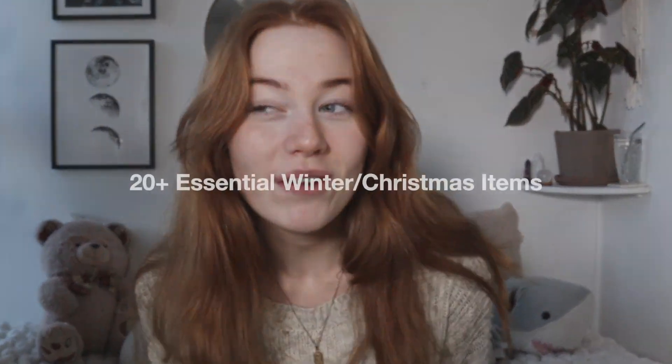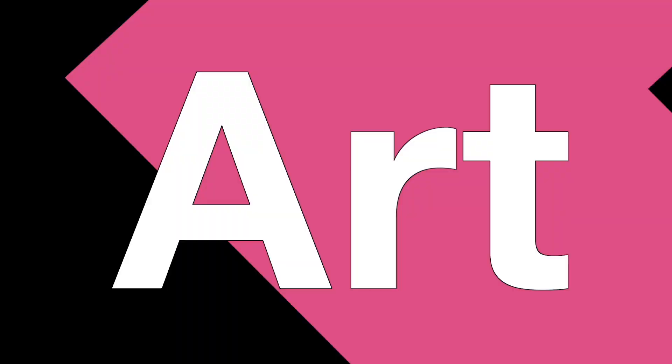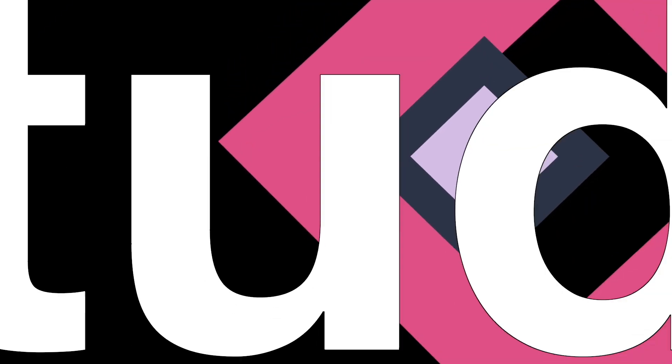Hi everyone, it's Raylee and welcome back to our channel. Today I'm going to be going through some of my favourite Christmas items — some I've just bought, some I've had for a while. This video I've actually been buying stuff for for a while; it was sort of an excuse to do Christmas shopping in the summer.